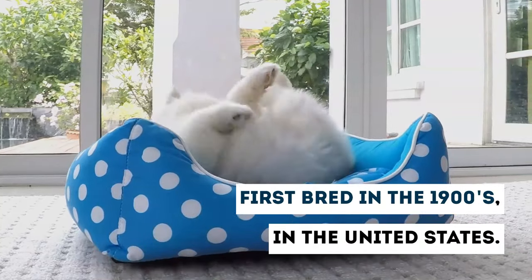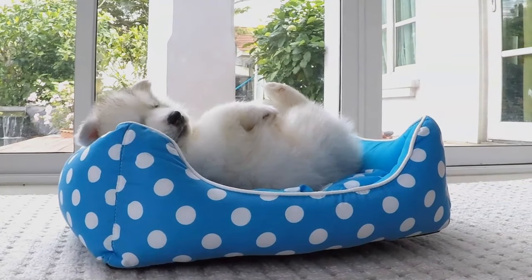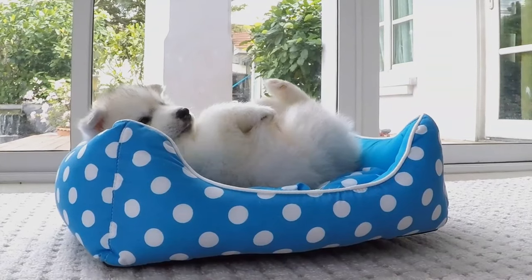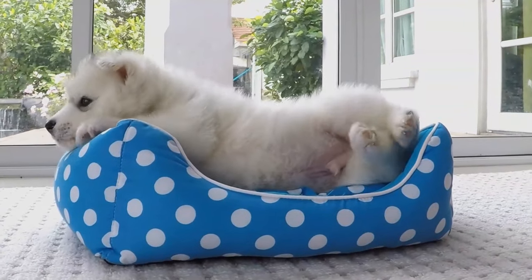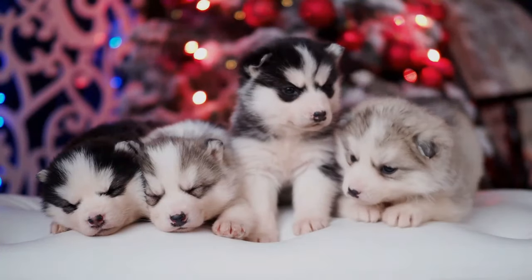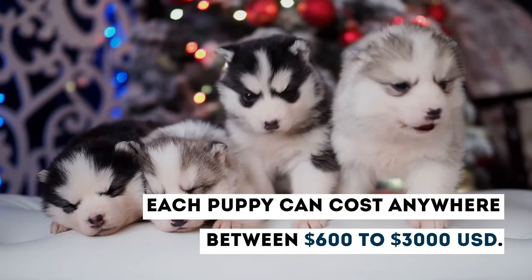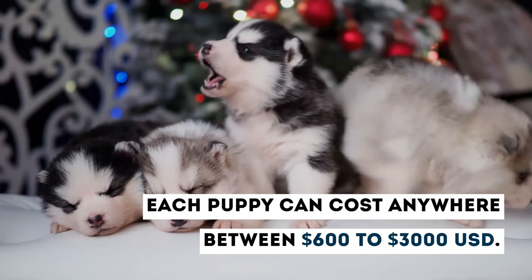First bred in the 1900s in the United States, the goal was to breed a miniature version of the wolf-like breed. Bundles of fluff compacted with so much energy and love, the Miniature Husky puppy is sure to steal your heart. The average litter is 9 to 11 puppies, and each puppy can cost anywhere between $600 to $3,000 USD.